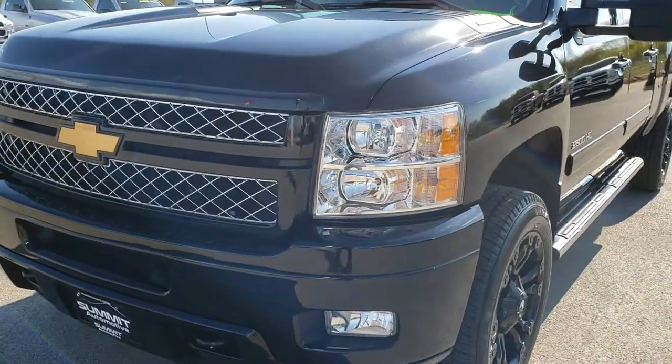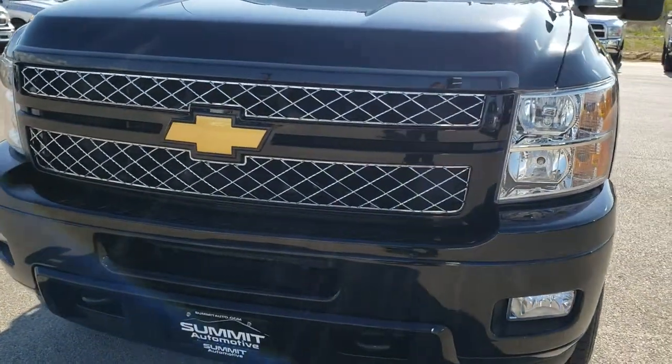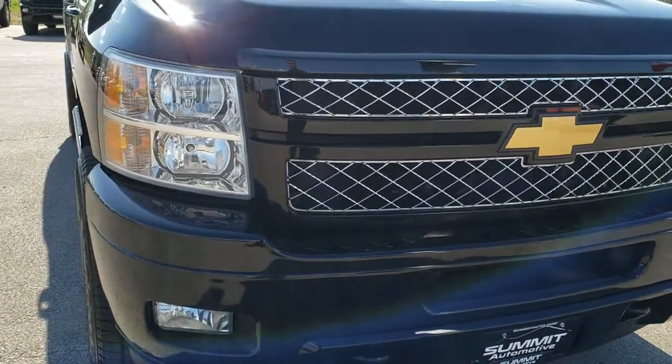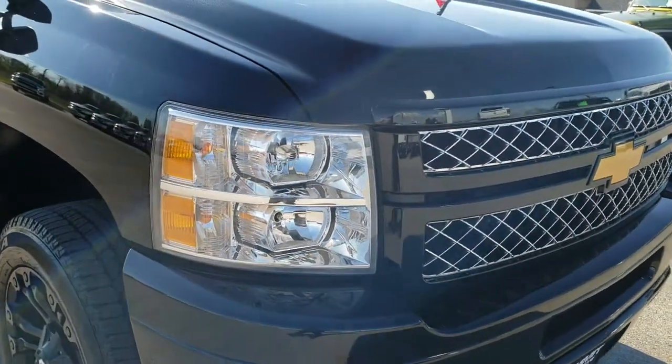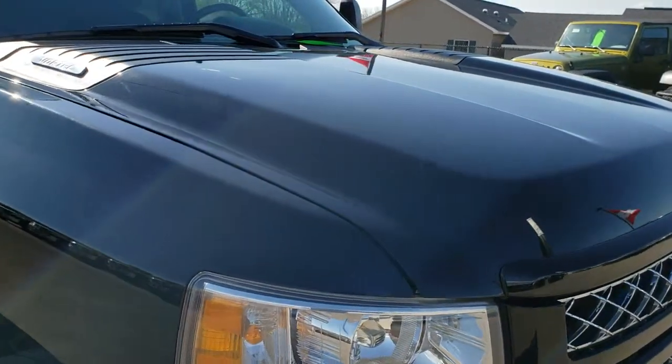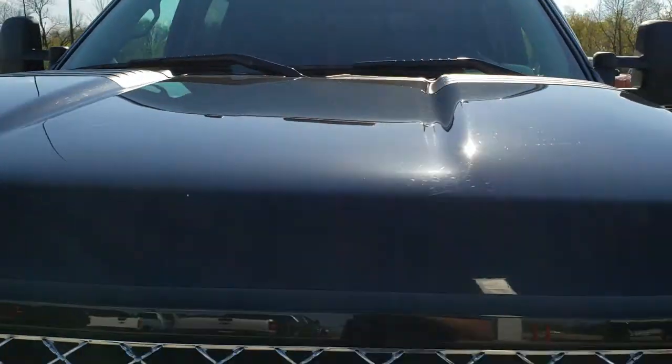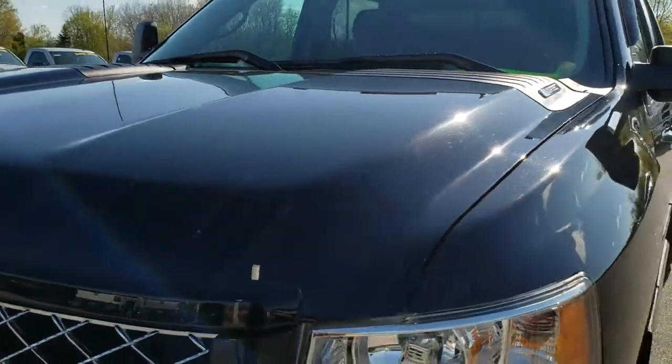Today we are checking out this super clean 2013 Chevy Silverado 2500 crew cab short box. This truck has the 6 liter V8 motor. From this HD video you will be able to tell that this truck is in extremely nice condition all the way around, inside and out.